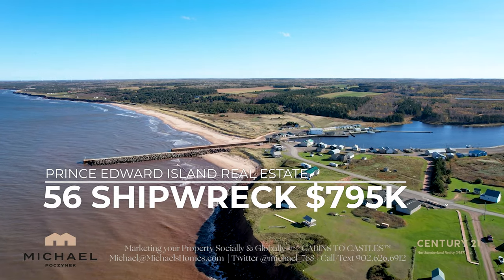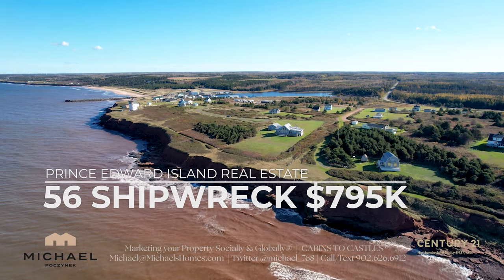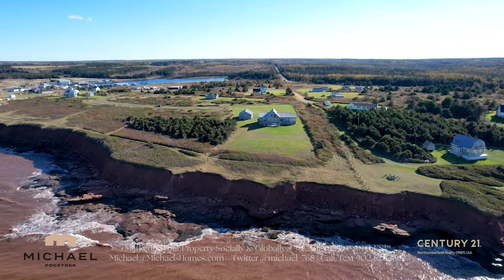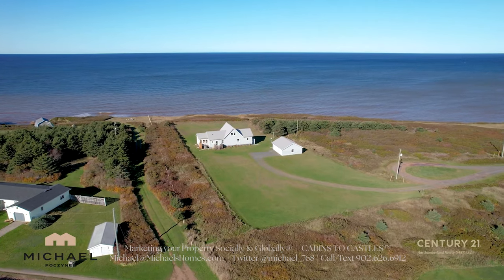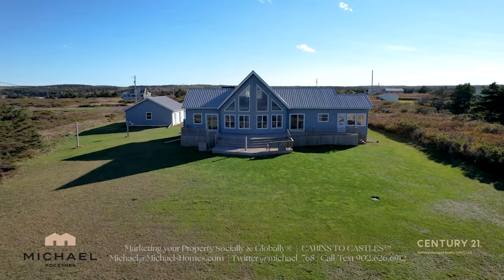56 Shipwreck is another waterfront listing that's totally exciting. You've got the view of a lighthouse, you've got sandy beach, and you've got access to a wharf in the Farage Harbor. This is located in Monticello, east of Charlottetown. Check it out.